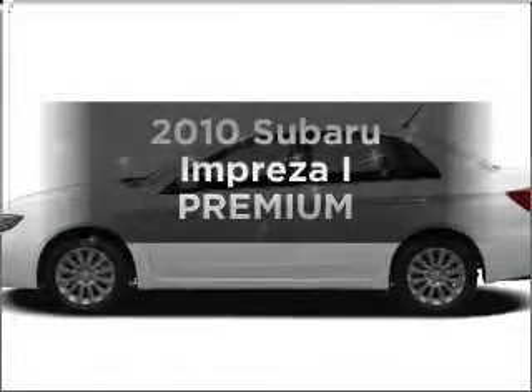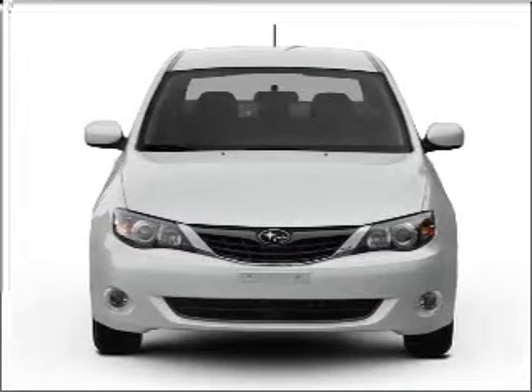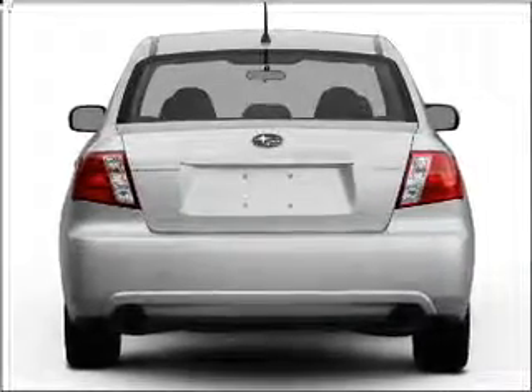Presenting the 2010 Subaru Impreza. Find everything you want in a ride under one roof with this vehicle. With an efficient four-cylinder engine that responds smoothly to its automatic transmission, the anti-lock braking system will help deliver you safely to your destination.